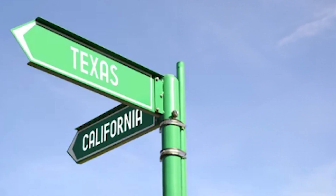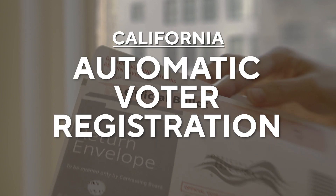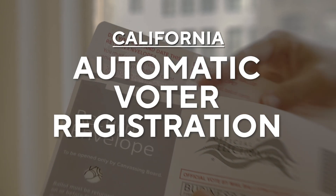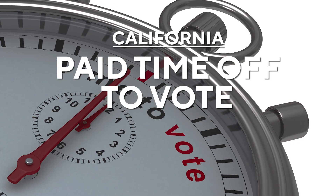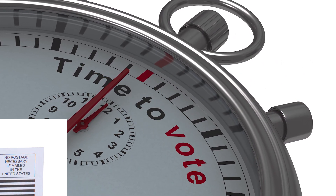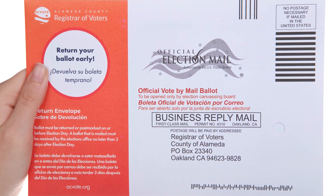Texas has a growing population migrating from the West Coast where voting regulations are comparatively relaxed. Here are some of the major differences. In California, there's automatic voter registration and all voters get mandatory paid time off to cast their ballots. Texas doesn't offer those things. California also lets all voters vote by mail. In Texas, only some voters can submit a mail-in ballot.